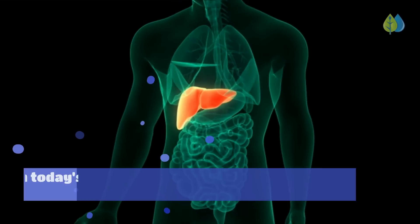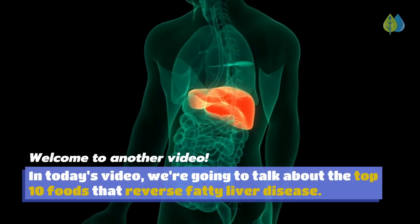Welcome to another video. In today's video, we're going to talk about the top 10 foods that reverse fatty liver disease.